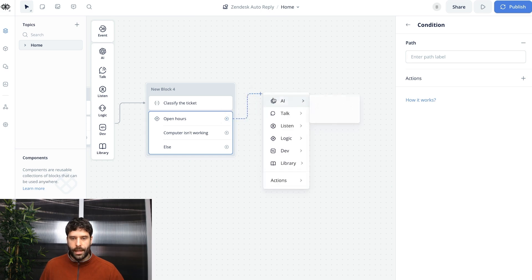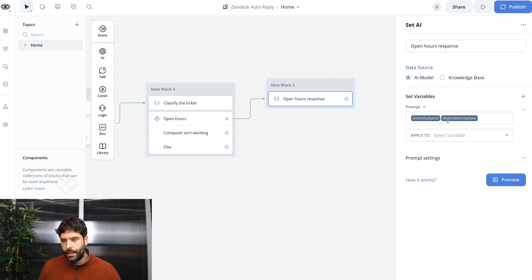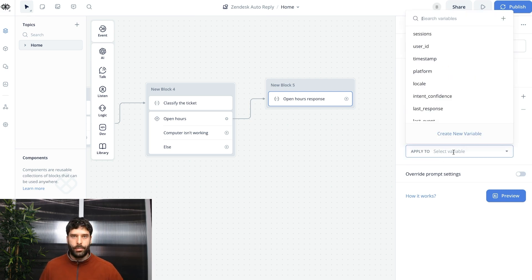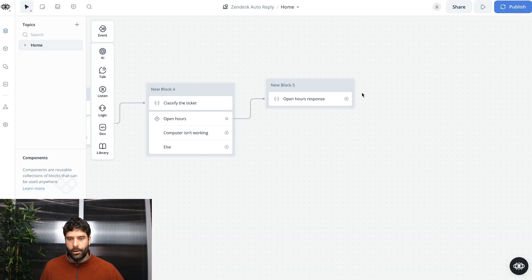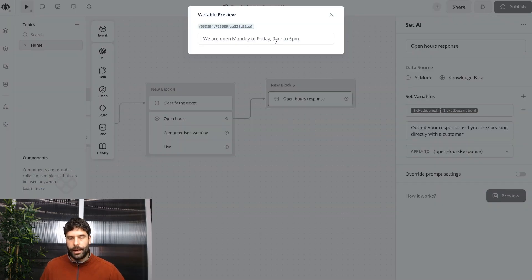For open hours, let's use a set AI step, call this 'open hours response'. For our prompt, we'll feed in ticket subject and ticket description and use the knowledge base to ask for a response as if we're directly speaking to the customer. Let's apply this to 'open hours response' and create a variable. Let's head across to our knowledge base and input some FAQ sources. Let's test this out — preview question: 'What time do you open?' — generate. We are open Monday to Friday, 9am to 5pm.